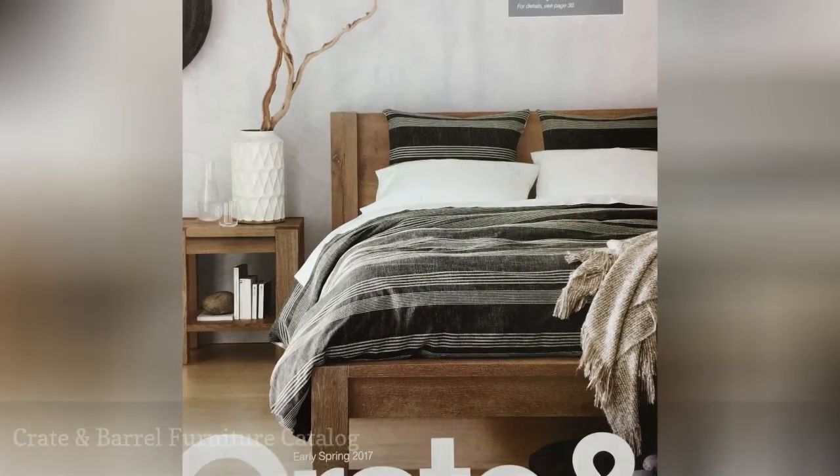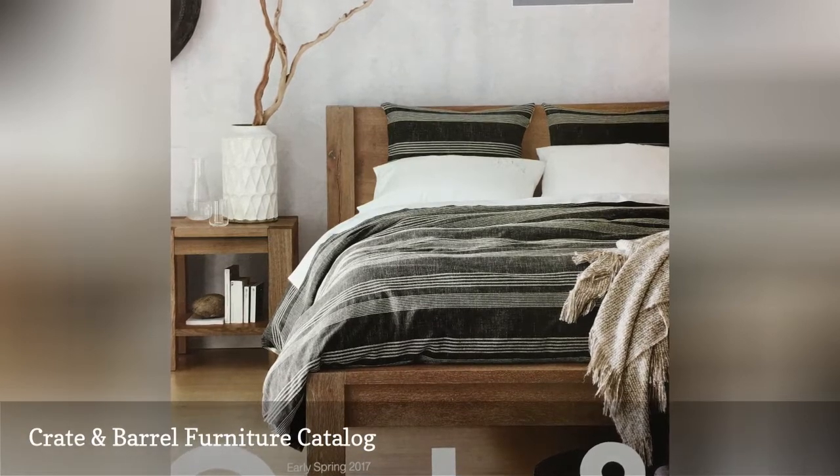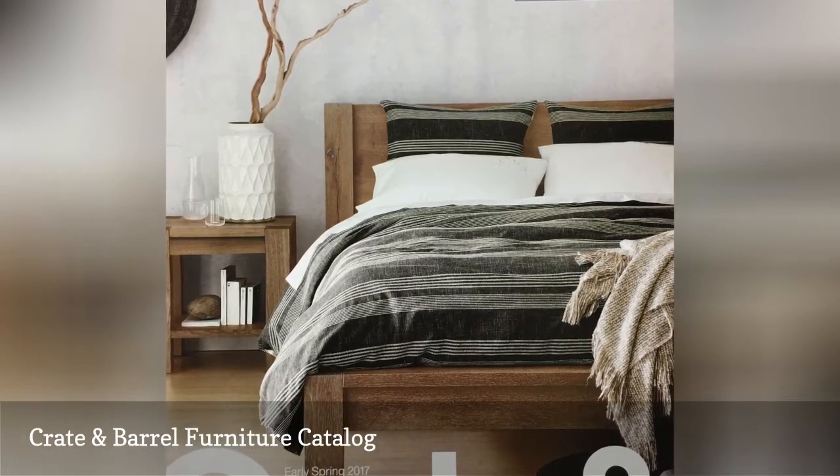The Crate and Barrel Furniture Catalog is filled with contemporary furniture that will give you tons of options and lots of inspiration for your next room makeover.